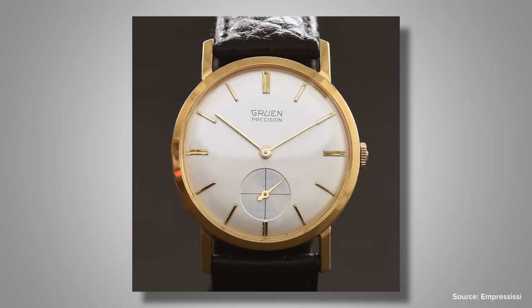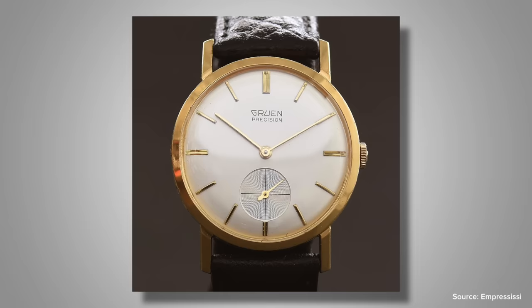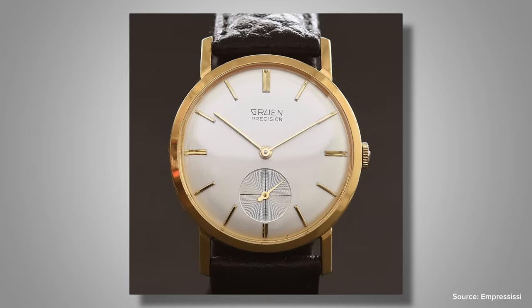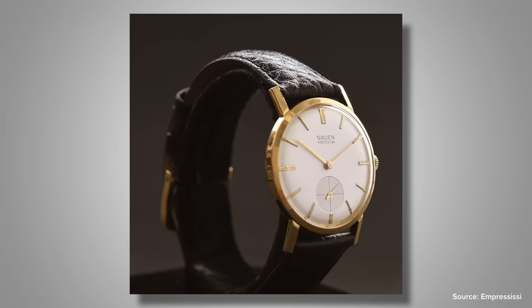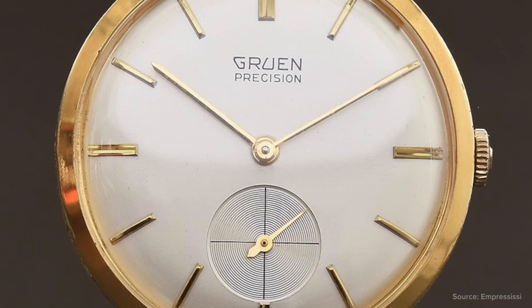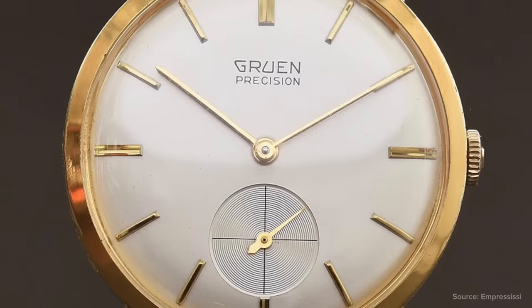The Gruen Precision 510 showcased a classic gold-filled 34 millimeter case, very standard for the time, with a white dial featuring Arabic hour numerals at the 12, 3, and 9 o'clock positions and a large sub-second dial at the 6 o'clock position. The brand Gruen made its home in Ohio, with their facility on the southwest side of the state in Cincinnati, and saw great growth throughout the early 1900s until falling into difficult financial circumstances, which forced them away from producing wristwatches altogether.